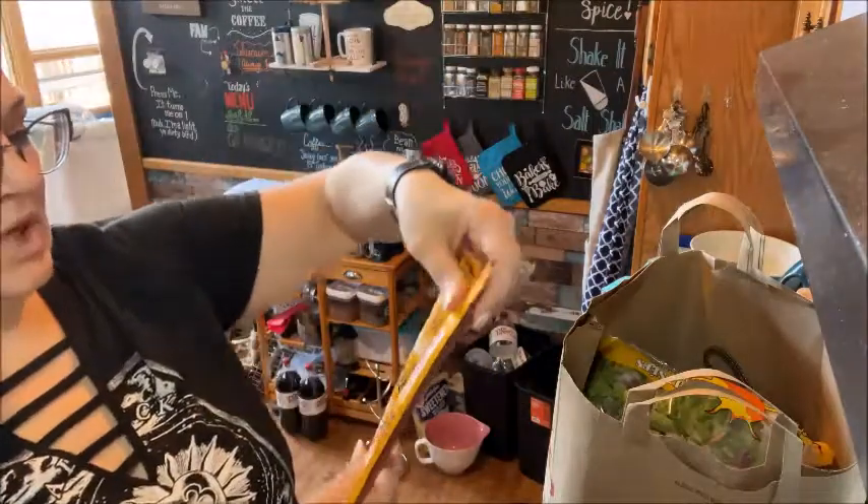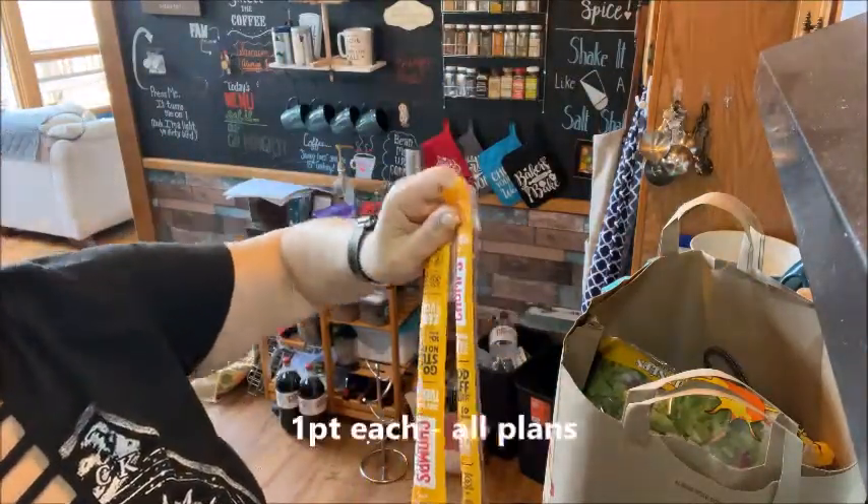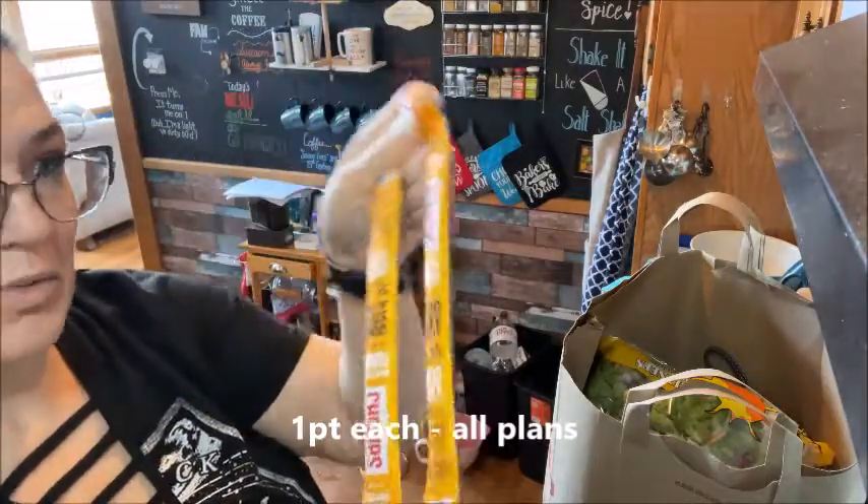I got these Chomps free range turkey meat sticks. These are one point each.